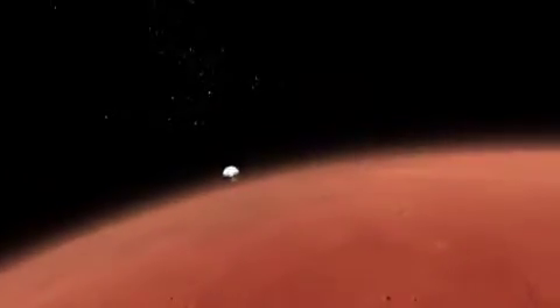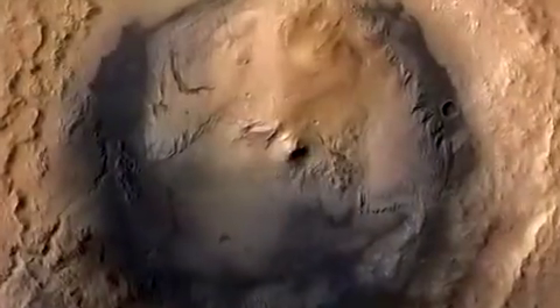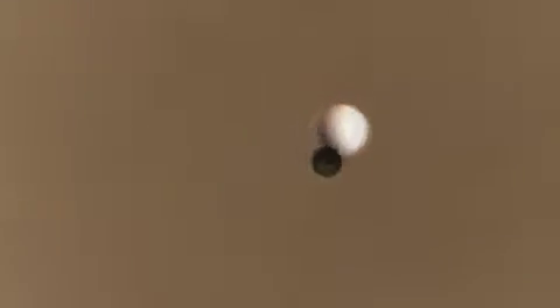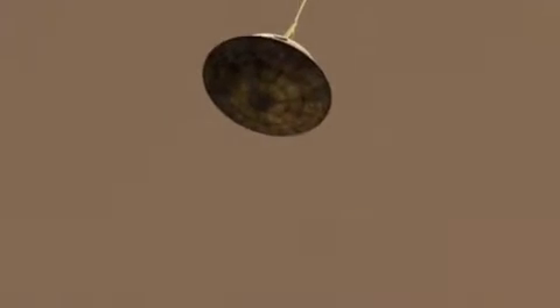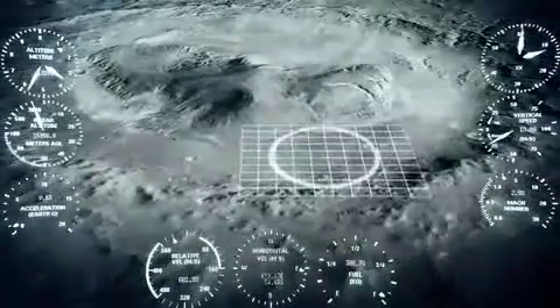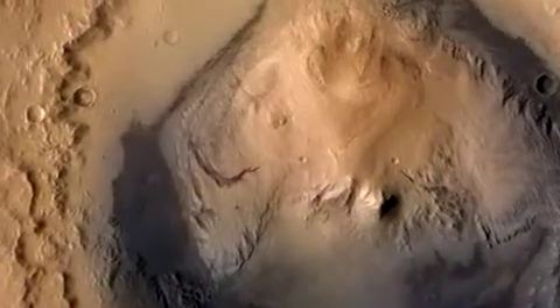Curiosity's heat shield burning at nearly 3,000 degrees Fahrenheit will protect the rover. She slows down rapidly. On the way down, the spacecraft fires thrusters to stay on target for Gale Crater. Then, at 1,000 miles per hour, the chute opens, slowing the spacecraft below the speed of sound. Next, the heat shield is jettisoned, and Curiosity begins looking for the surface with landing radar that lets onboard computers know how far she is above the ground.